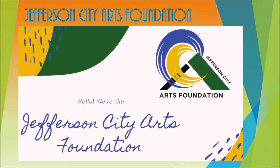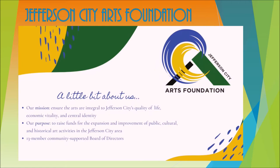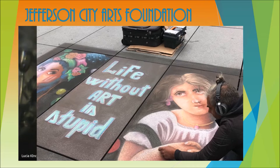Before leaving downtown, make sure you check out some projects and hear from the foundation. Hello, we're the Jefferson City Arts Foundation — a non-for-profit organization created nearly eight years ago to culturally enhance and improve the livability of our beautiful city.